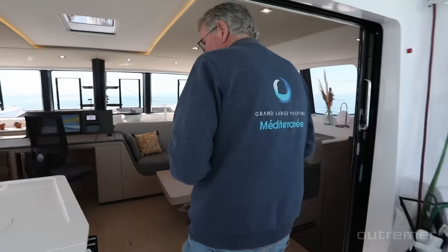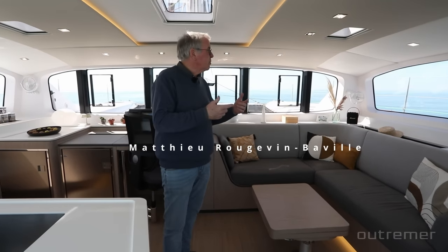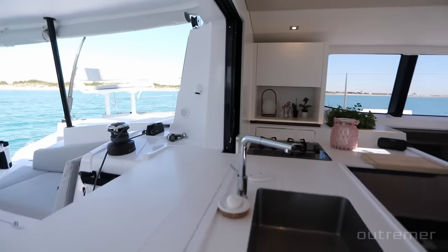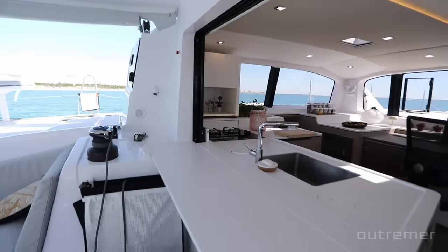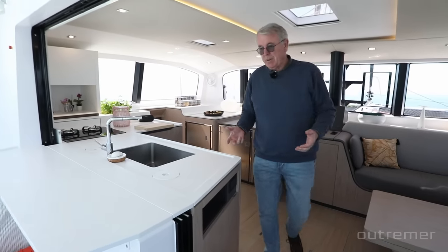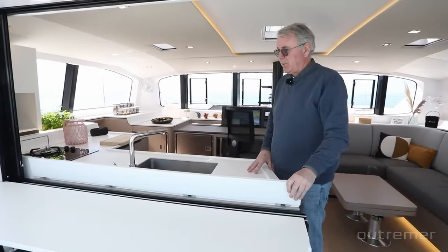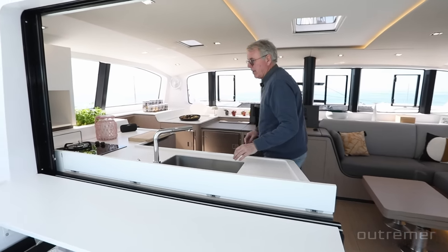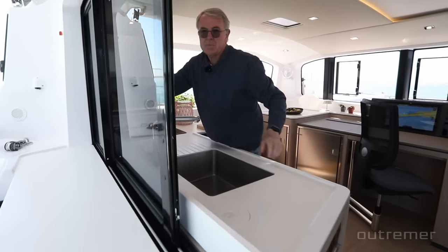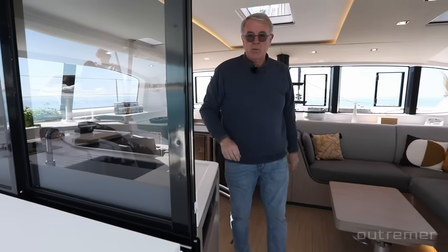A big difference is obviously the size of the opening, which is huge. You have a very nice 360-degree view and the connection inside-outside is just perfect. This is achieved differently from the 55 — on the 55 you have an island galley in the middle. On this boat, it's achieved with a bar connected to the worktop of the galley, and the door slides through the bar and two panels to shut the boat.